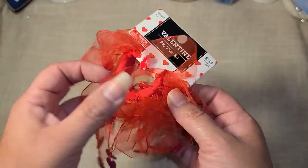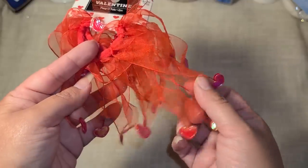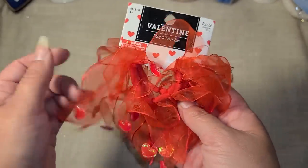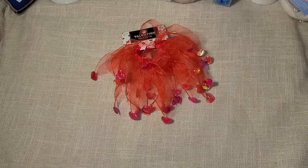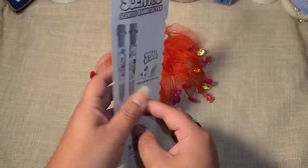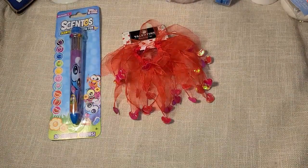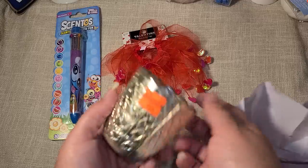I found Valentine's Day items for 29 cents — I just thought this was really cute. Even if I just take off each little ribbon and make a new ribbon dangle with these little hearts on the end, I think that would be really cute. Then I found a scented pen with 10 colors, Easter clearance, for 29 cents.